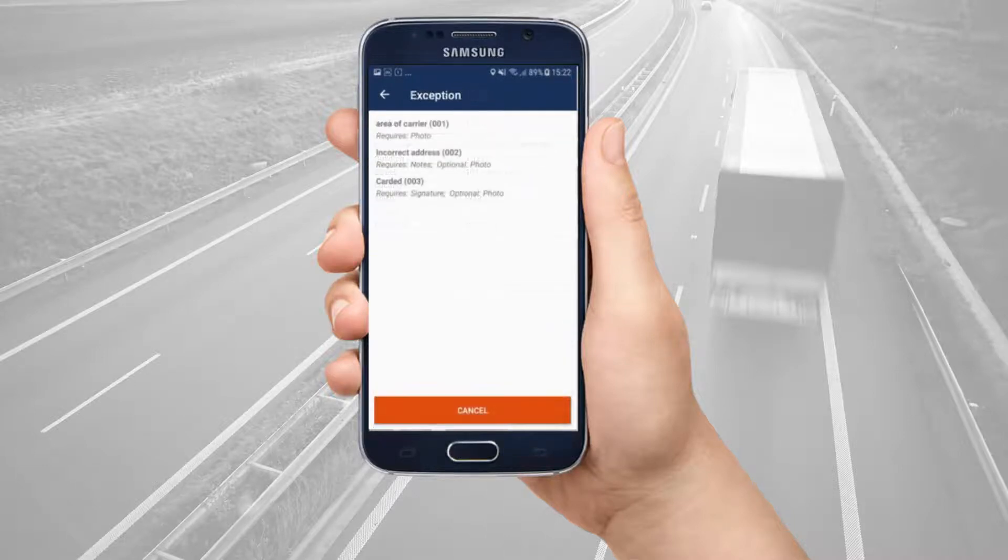This means that you are not able to collect or deliver a package as expected. The reasons that you see here are set by your courier company. These can be different for each courier if you work for more than one company. Each exception reason states what information you need to take, such as a photo, notes, or a signature. If you see different items listed from what your courier company expects, ask your courier to log an ACI support request to DA Systems. Any lists your courier company creates in ACI need pushing to the Driver app by the ACI support team.